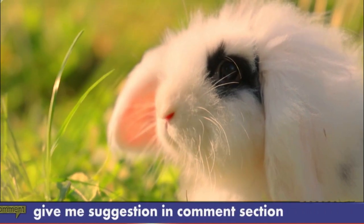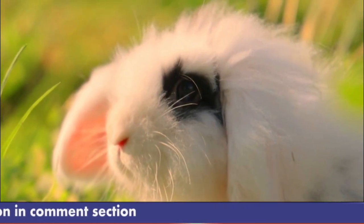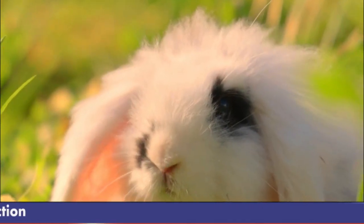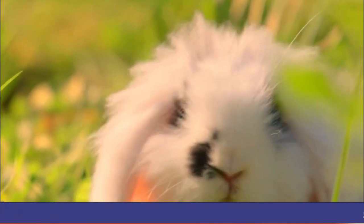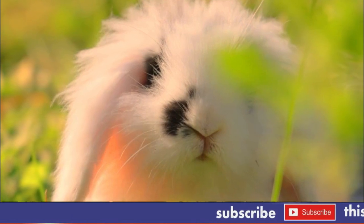Number 7: Housing. Angora Rabbits require a spacious, clean living area that is protected from the elements and predators. They should also have access to a nesting box or other enclosed space where they can retreat for privacy and security.